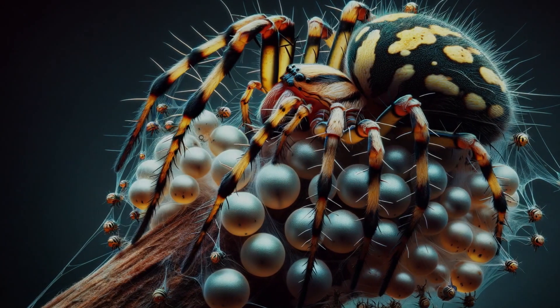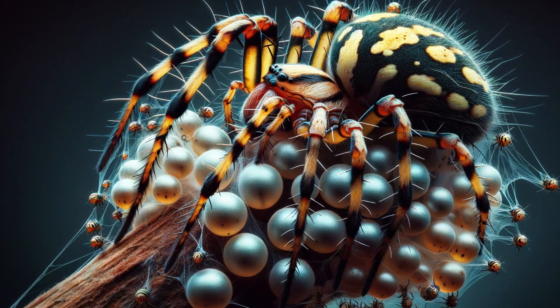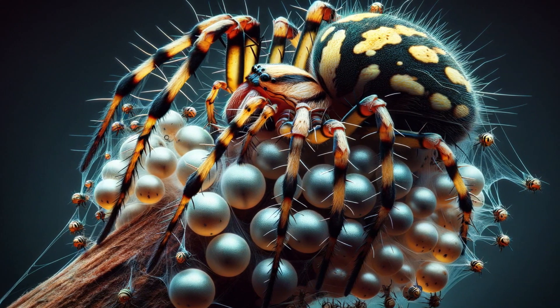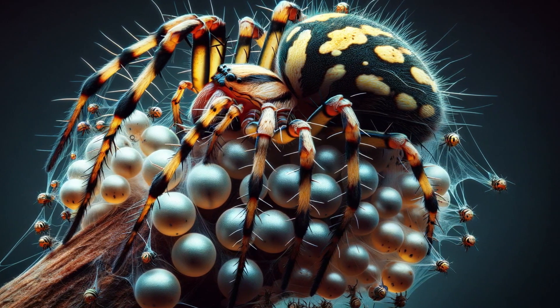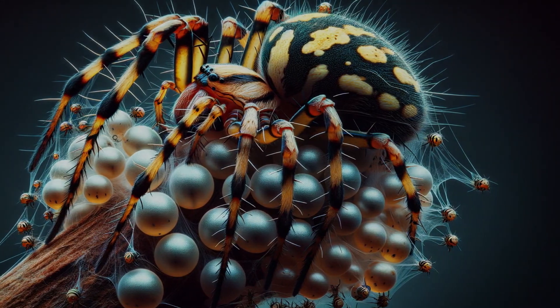Life begins in a silk sack for the young banana spider. But the road to reproduction is fraught with challenges and unique rituals. Discover how these spiders continue their lineage in the wild.